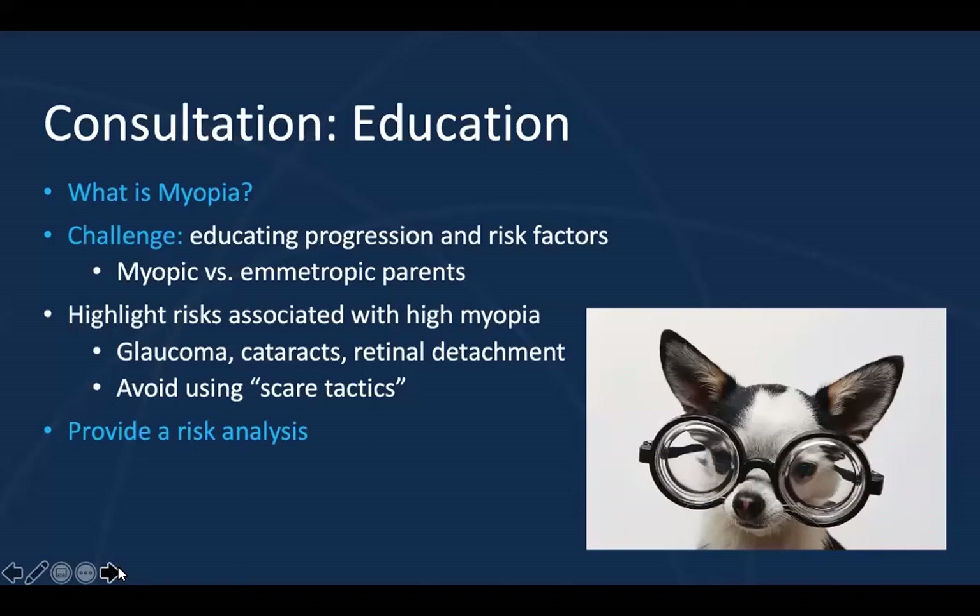You want to make sure that you highlight the risks associated with high myopia. However, I like to avoid using scare tactics — you don't want to tell the parents that the child will go blind or develop glaucoma. What I like to do instead is highlight the risks and show them that we want to prevent high myopia. We want to emphasize that we are slowing the myopia progression to prevent high myopia and therefore decreasing the risk of glaucoma, cataracts, and retinal detachments. We also want to provide a risk analysis.